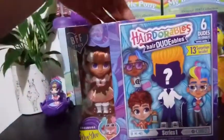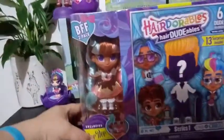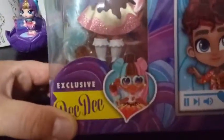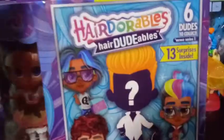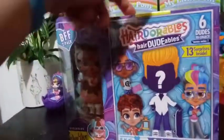Let's take in a little bit of the box art. Here is the exclusive DD, her artwork there, and some artwork from the other boys. It does say that there's 13 surprises inside, so I'm going to guess that they're a division between her surprises and his surprises, but I'm not sure.